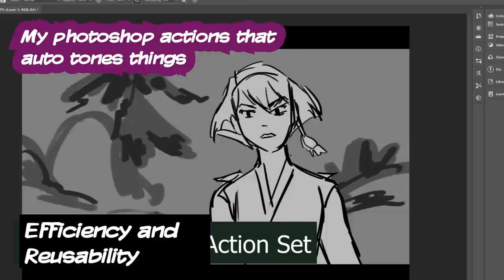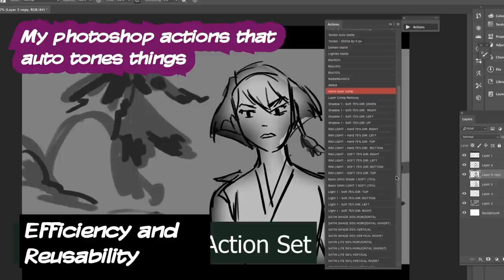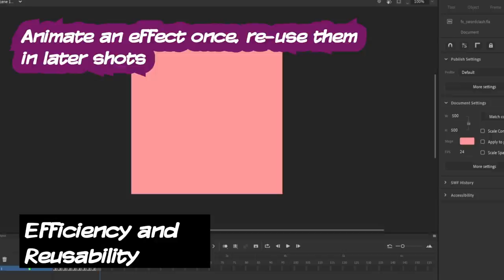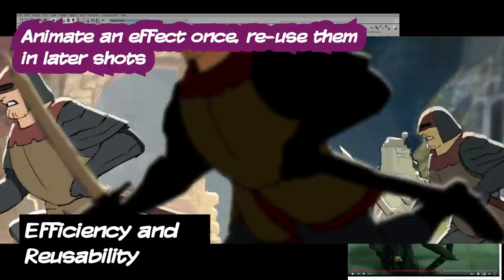When a project requires me to storyboard in Photoshop where I have to apply tone, lighting, and all that, I made an action set that automates that laborious part and consolidates it to a single push of a button. That's why I can turn in fully toned and fully lit storyboards in a short amount of time. Sometimes I would animate an effect once, and if I needed to use that effect again, I would just grab that file and put it in my scene accordingly. This could also be reused in other shots or even other projects.